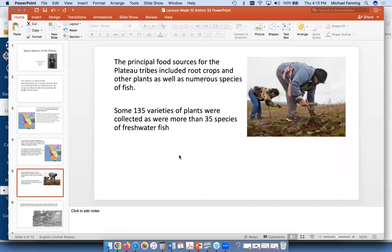Food sources traditionally included root crops and other gathered plants — over 135 different kinds of plants were gathered — and 35 freshwater fish species. Not ocean fish, since they're on a plateau, but fish from lakes and rivers could be speared, caught with hooks, or caught with nets. You could also wait for salmon jumping up the waterfalls. These modern-day people in the picture are demonstrating how they used to dig with sticks to get roots — the same reason gold miners called California Indians 'diggers.'